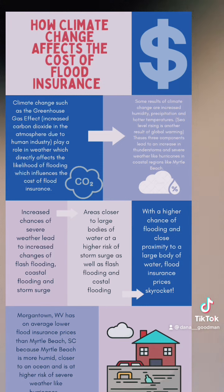Today we're going to be talking about how climate change directly affects the price of flood insurance. To begin with, we need to talk about what climate change is, such as the greenhouse effect.